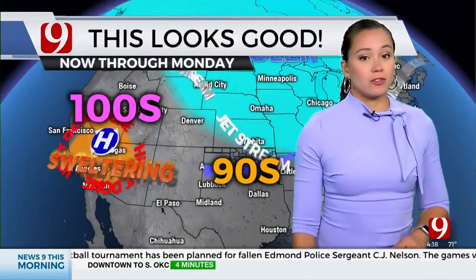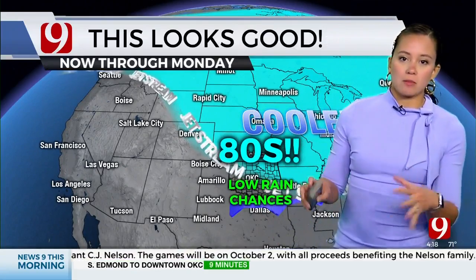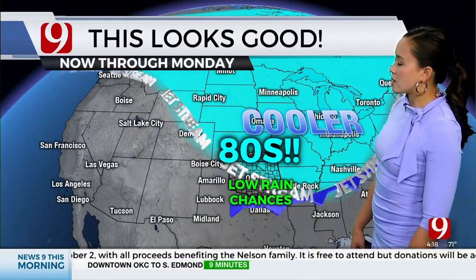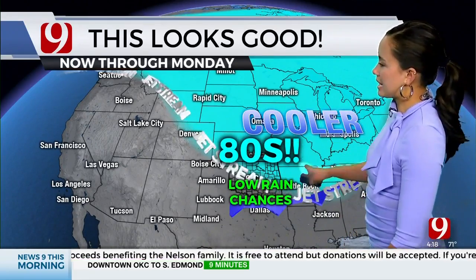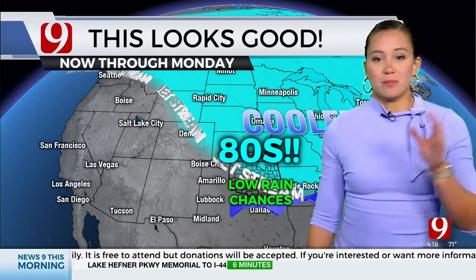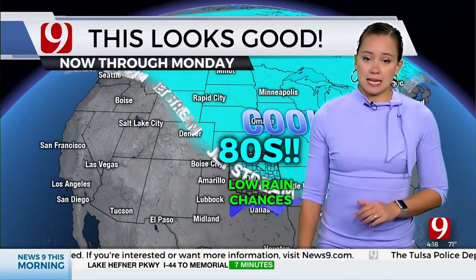We're actually staying fairly dry. And even once the cold front moves through, we still have low rain chances — it's not going to be a big-time rain event for us. It's just going to drop our temperatures, and I think we'll have some pretty gusty winds coming from the north on Sunday. 80 degrees is going to be our high temperature by Sunday. However, our cooler temperatures are only lasting for a couple days — it is going to be a short-lived front.